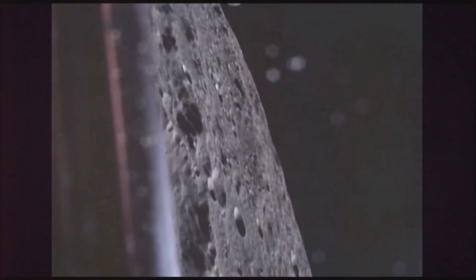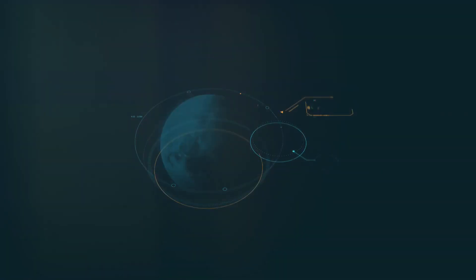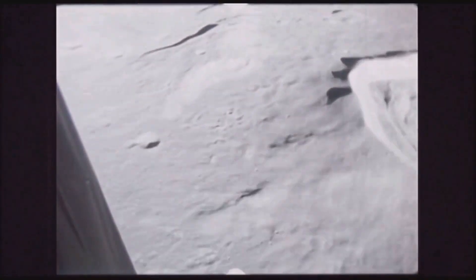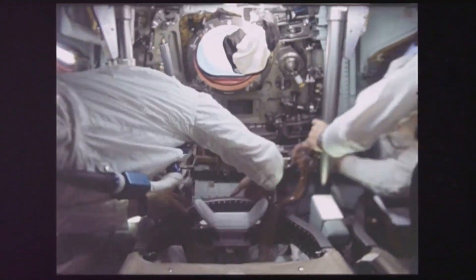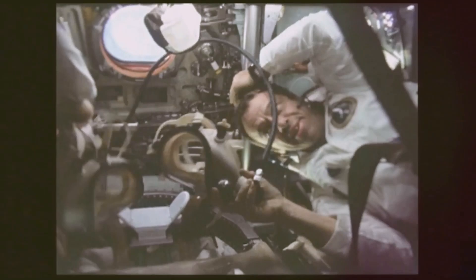This data, combined with the samples and observations collected by the astronauts on the surface, revolutionized our understanding of the Moon. The subsatellite's magnetometer data revealed a surprisingly complex magnetic field, with pockets of magnetism scattered across the lunar surface. Scientists believed these magnetic anomalies were remnants of an ancient global magnetic field that existed billions of years ago, when the Moon's core was still partially molten. The particle detectors confirmed that the lunar surface is constantly bombarded by high-energy particles, helping scientists understand the processes that create the lunar regolith — the fine, powdery layer of dust and rock fragments covering the Moon's surface.